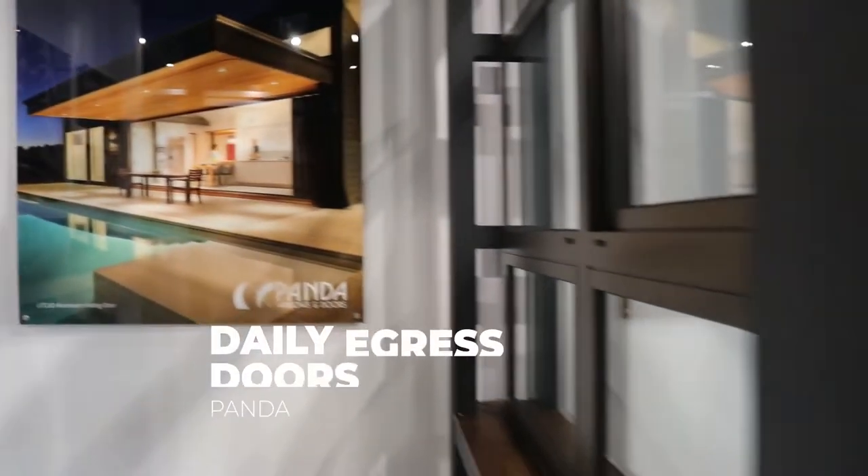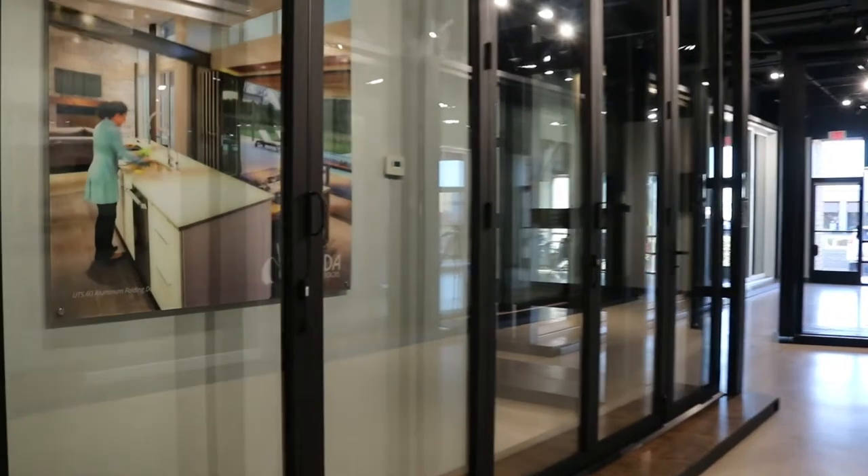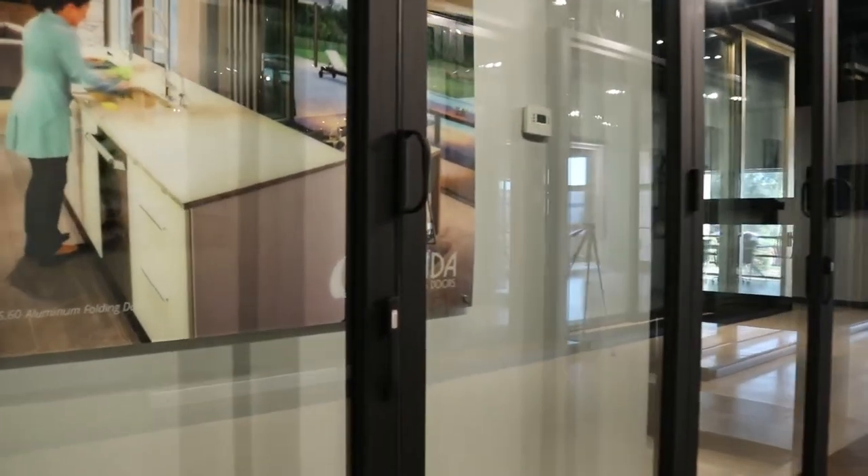Daily doors, such as swing doors, egress doors, or flag doors, can be integrated into the system, allowing for easy entry and exit without having to open the entire system.